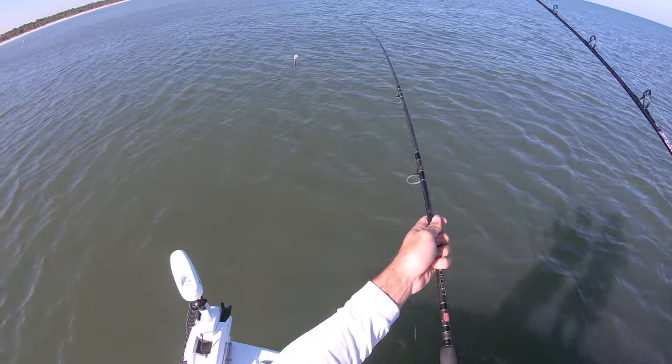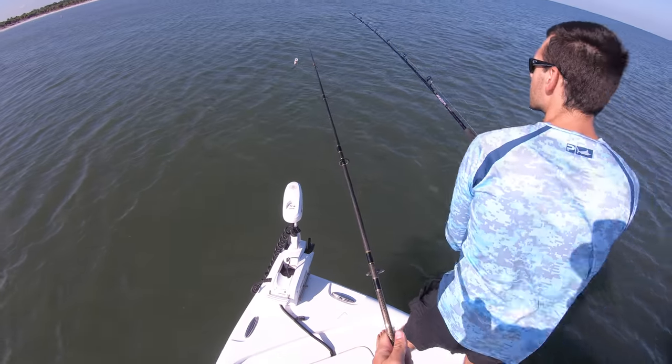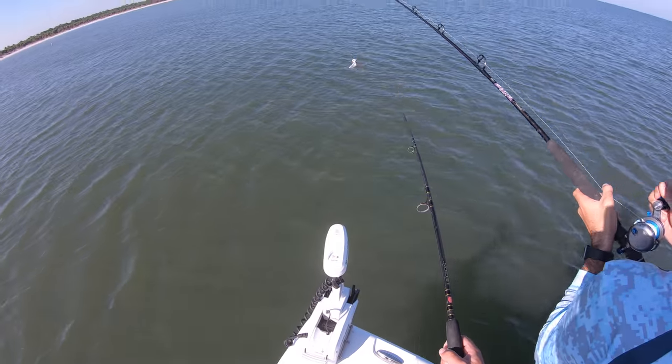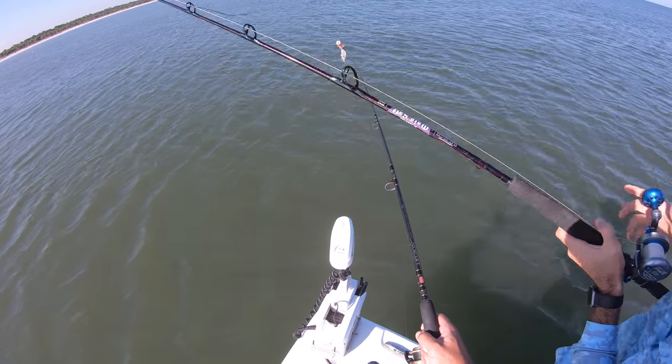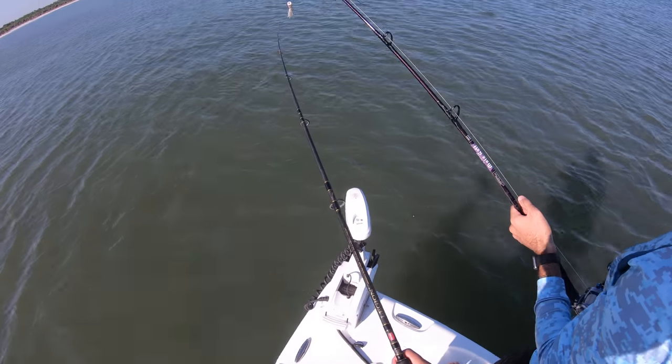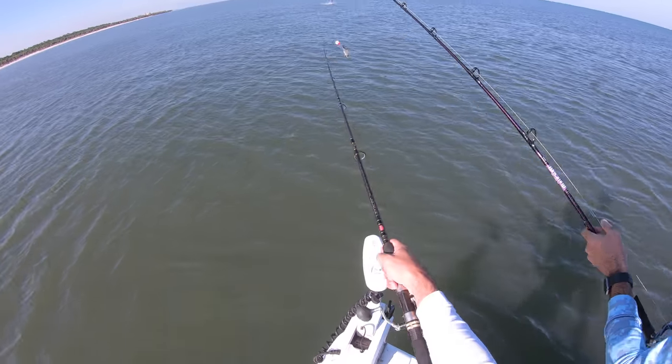You just keep doing your thing. Just watch your neck when you need to stop. Give me a go to you now. A little bit. I got an idea. That's a tarpon.